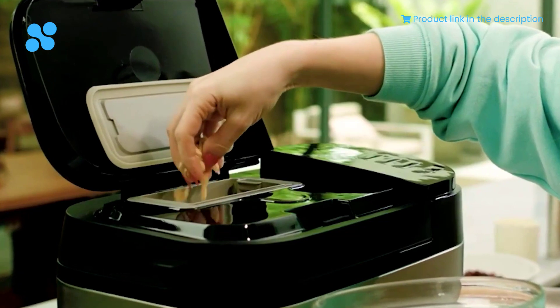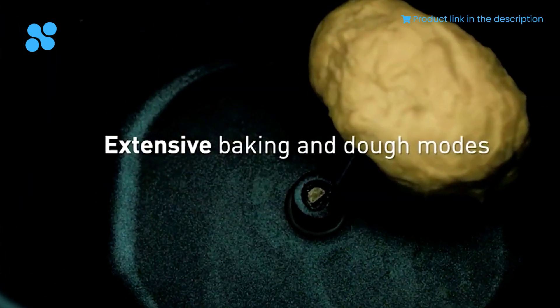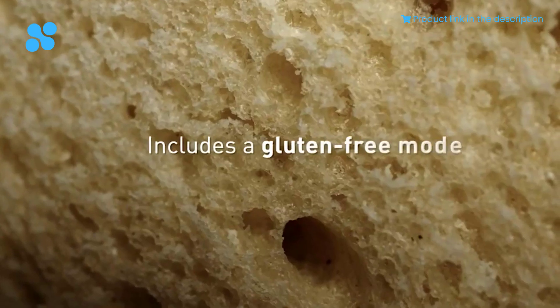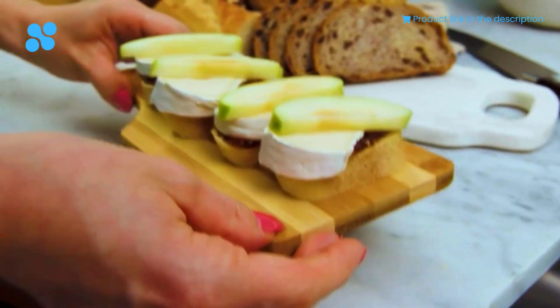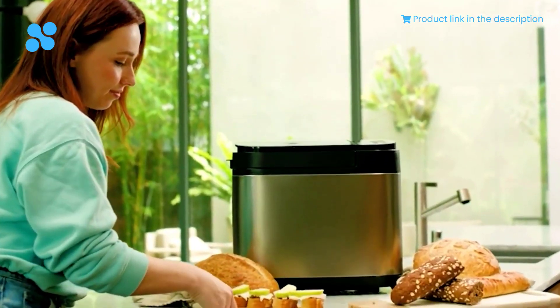What sets the Panasonic SDR25 apart is its artisan-style kneading. The unique blade and pan ribs work together to create the perfect texture, even with tough ingredients. The raisin and nut dispenser ensures your add-ins are evenly distributed, taking your recipes to a new level of deliciousness. With 20 different settings, including gluten-free, this bread maker is a gateway to endless culinary possibilities.